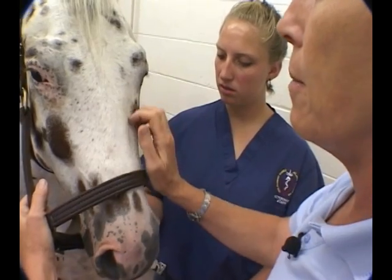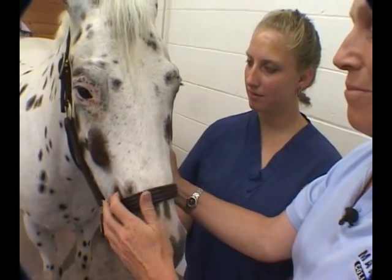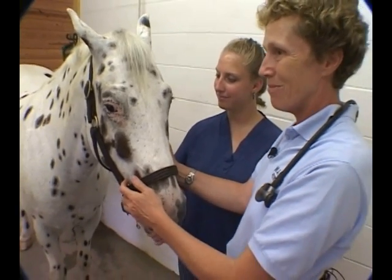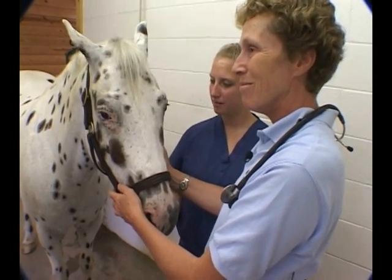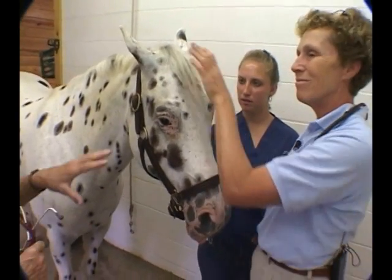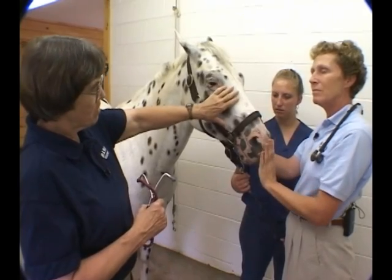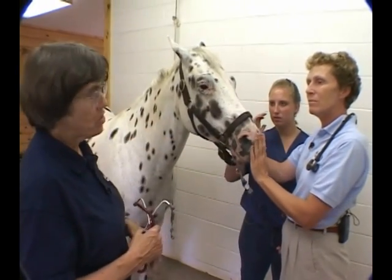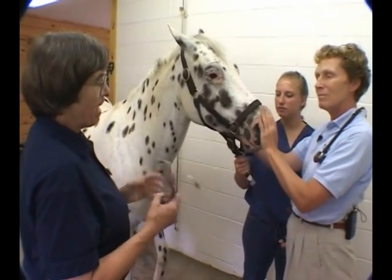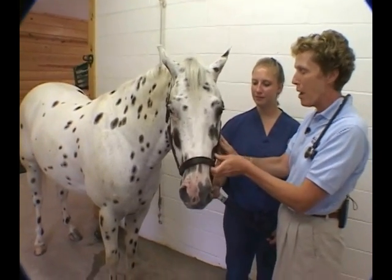A horse with a sinus full of pus or fluid frequently resents tapping on its head. Percussion is an art form, and it can be difficult to pick up subtle differences. More often we rely on facial symmetry — we'll see some bulging and a nasal discharge. You have to add all the findings together.